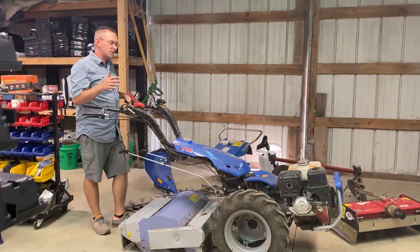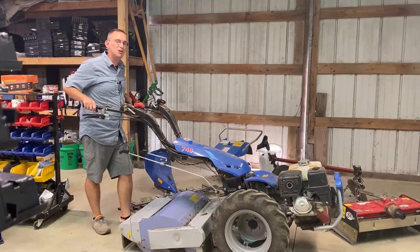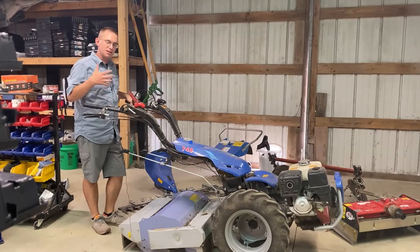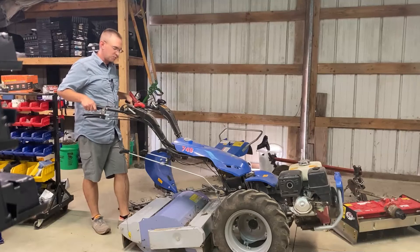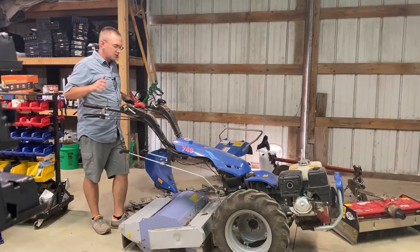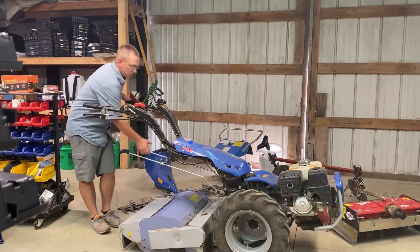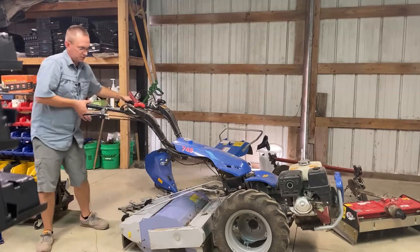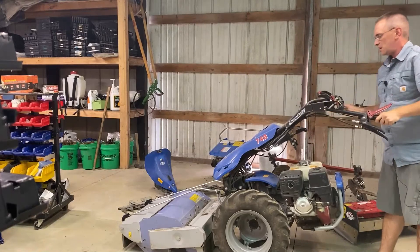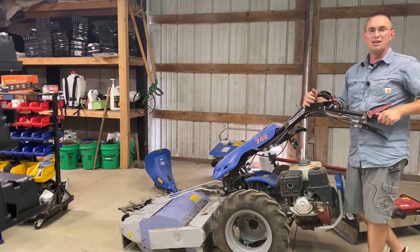For my two-wheel tractor, in addition to powering the wheels and pulling implements, I sometimes need it to push things. This is my mower — it's called a flail mower — and it discharges everything it mows right back here. It's pretty dangerous to stand here and mow when everything is getting kicked back towards my feet. So this tractor is versatile in that it allows me to push or pull things with the same unit. All I need to do is take off these handles and spin my handlebars all the way around. Once I get the levers attached again, it's pushing everything in the opposite direction.